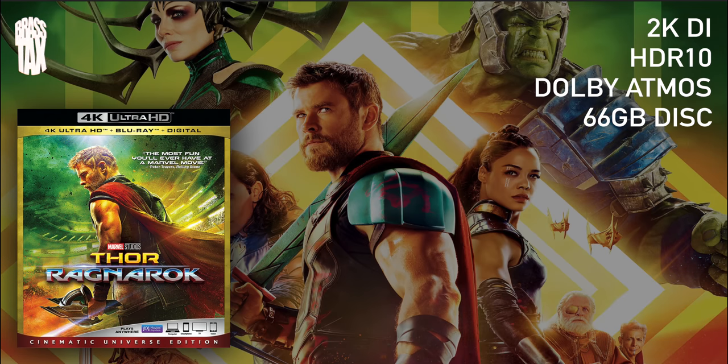In my opinion, probably the best-looking Marvel 4K Blu-ray: Thor Ragnarok. This is gorgeous. Not only is the 4K good on this, even the 3D is in the top five best 3Ds ever. Amazing 3D disc, amazing 4K disc — and once again, 2K digital intermediate. HDR 10, Dolby Atmos, 66 gig disc. Gorgeous transfer. You got Valkyrie — oh, Valkyrie, baby. Sometimes I see her and just don't know what to say. Can't say much with the girlfriend here, I just gotta act like I can't see her. That's how we do, fellas.